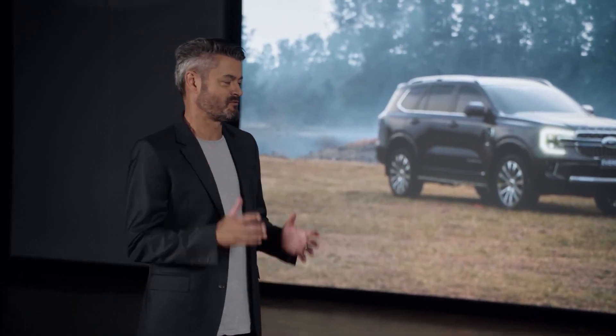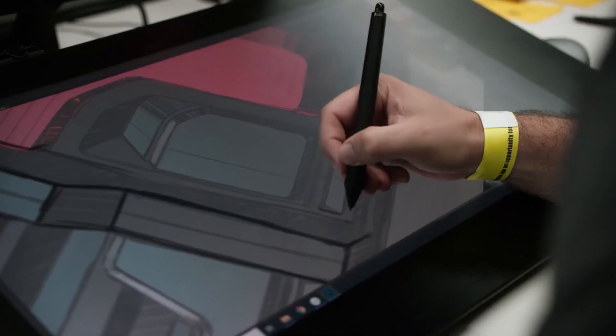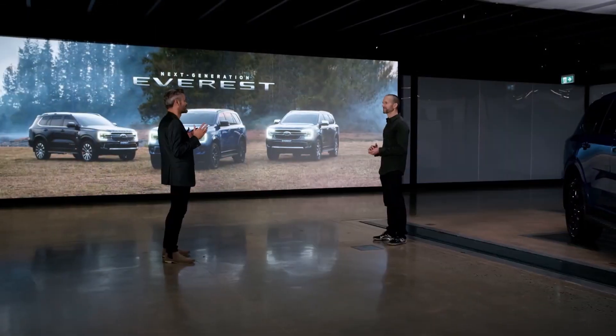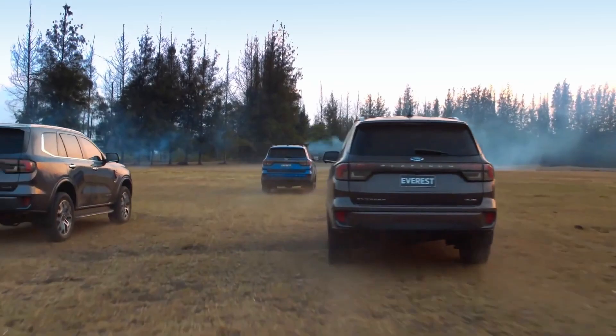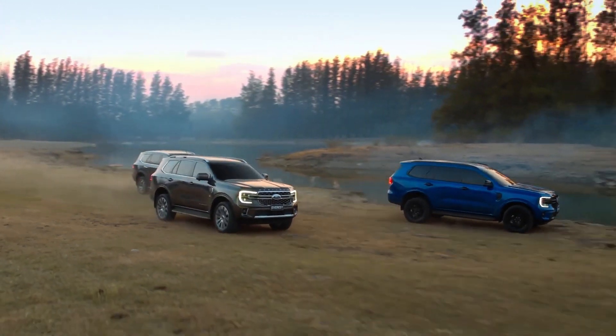Our ambitions were really to take the great solid foundations of the current Everest and take it to a whole new place. So we listened to the customer feedback and we've designed improvements from end to end. Our customers told us they wanted a tough, rugged and capable looking exterior combined with a sanctuary of a luxury car on the inside. And our customers don't want to compromise, so we had to set the bar really high.